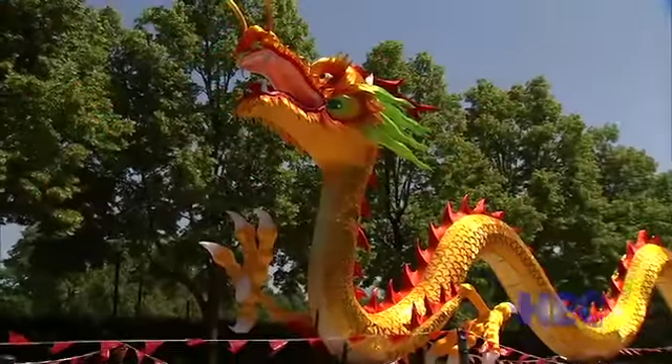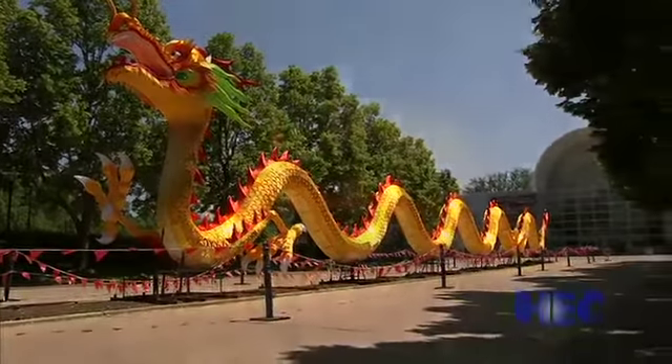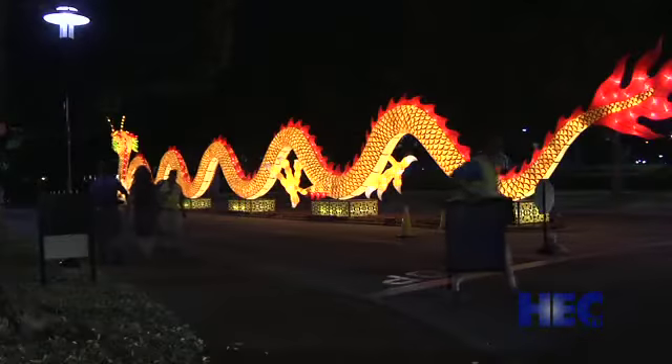From the 137-foot-long mythical dragon spanning the length of the garden's entrance, to the mystical three-story heavenly temple modeled after the original replica, it's an incredible sight to see.